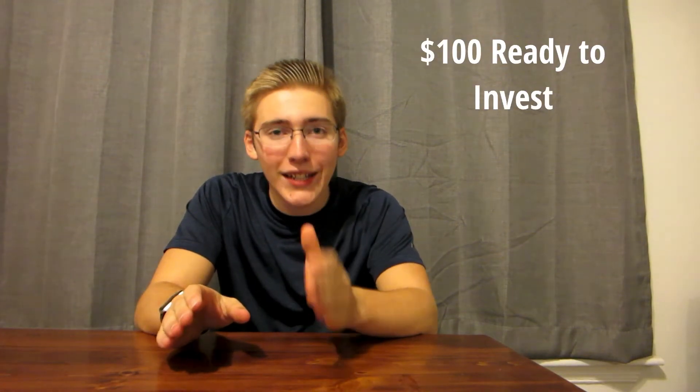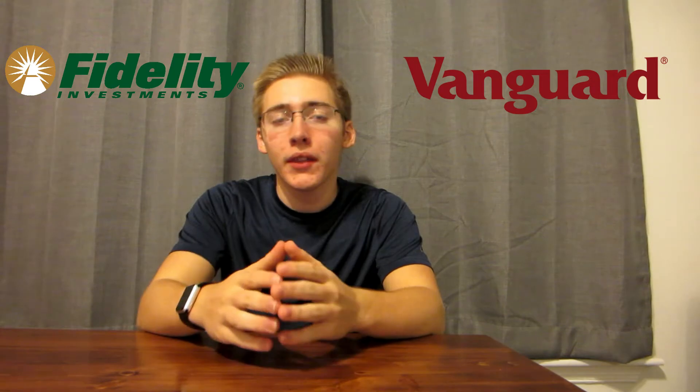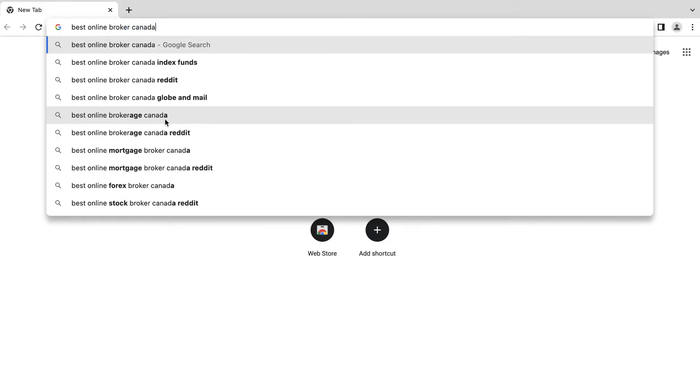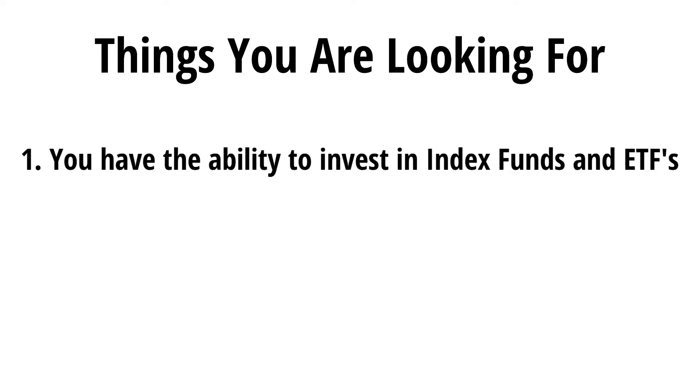OK, you have a hundred dollars and you're ready to go invest. The answer is to find an online broker, and this is going to vary massively depending on where you live because they all have to follow different laws and regulations. I personally recommend using Fidelity and Vanguard. But just Google 'best online broker' plus your country and read some reviews. The key things you are looking for: number one, the ability to invest in index funds and ETFs — most brokers offer this, but just make sure.